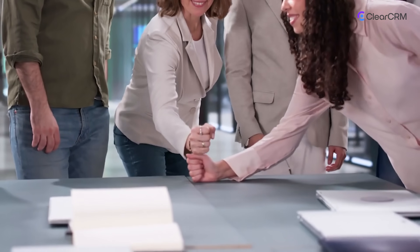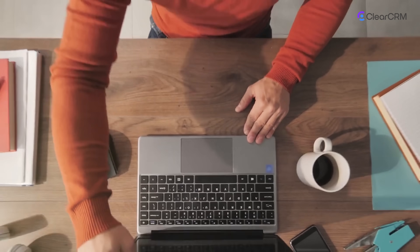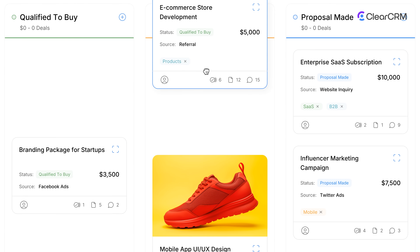ClearCRM isn't just software — it's your operating system for growth. Simplify your stack, connect your teams, and scale without the chaos. Get started today. ClearCRM: one platform, every workflow, all in sync.